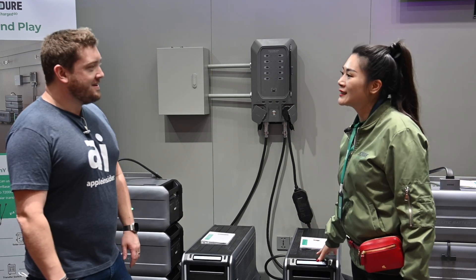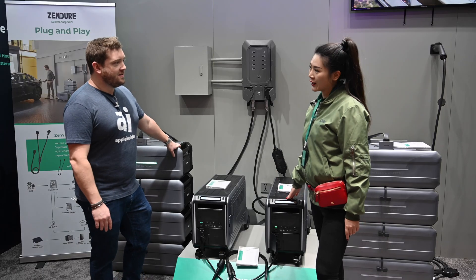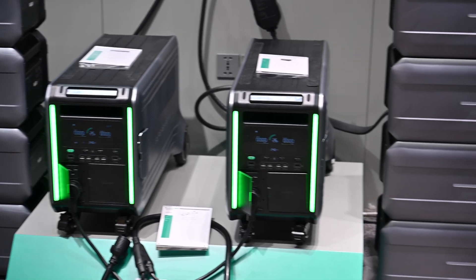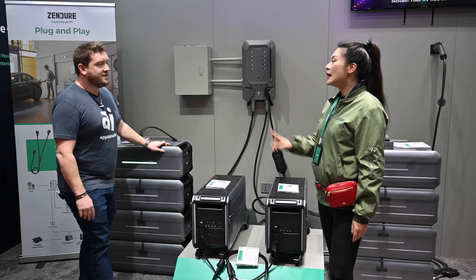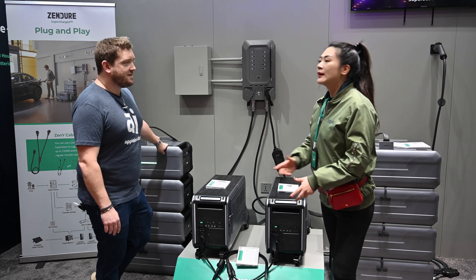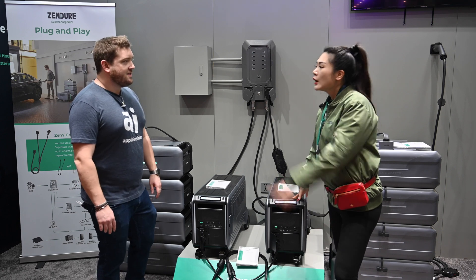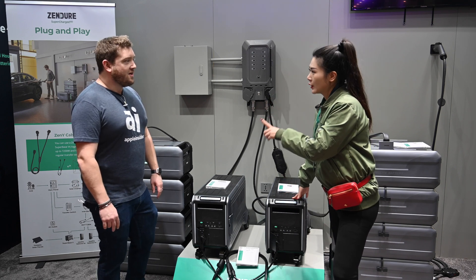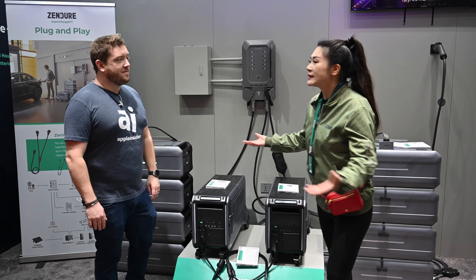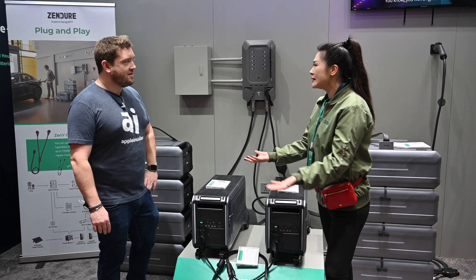The whole Super Base V — first of all, each unit has 6.4 kilowatt hours. And as you can see, it's a whole system. This whole system comes with 10 units, making it 64 kilowatt hours, meaning that in case we have another emergency like a snowstorm hitting us, with the whole system we can support your house for a week without any problem. So like your whole house, everything? Yes. Because we have 7,600 watts of output.